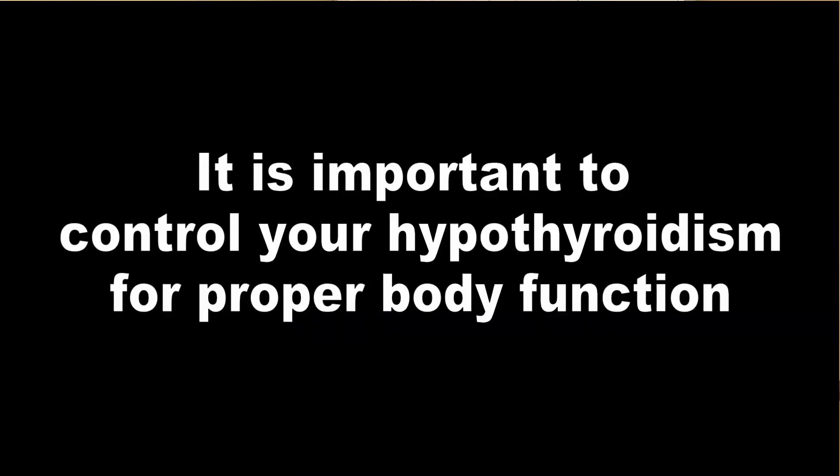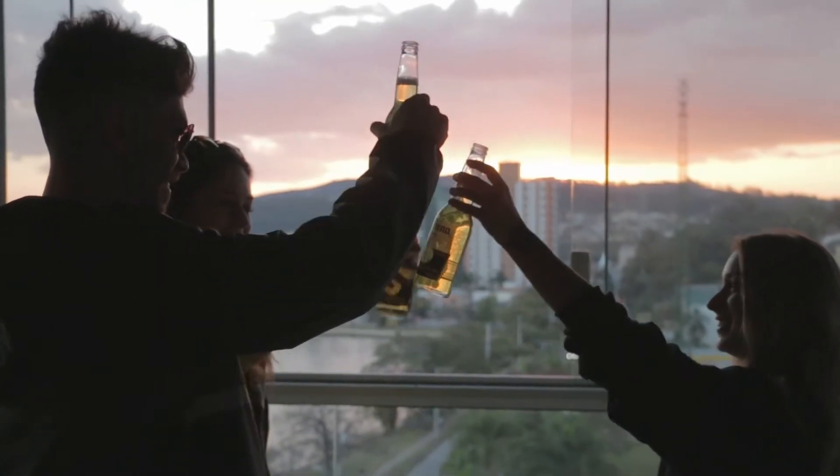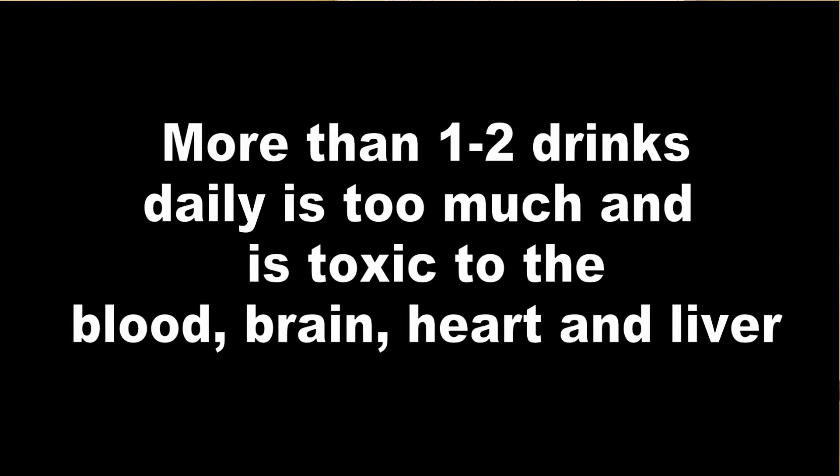Thyroid conditions can also lead to elevated MCV. Particularly low thyroid — if you have hypothyroidism, that can raise the size of your red blood cells too. The biggest toxin we actually see that can cause this is alcohol. While alcohol can be useful for certain people in moderation, in excess it definitely affects the bone marrow with toxic effects. So if you're drinking and your red blood cells are enlarged, you're being affected by it and you need to cut back.